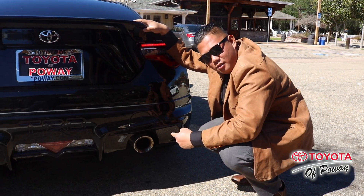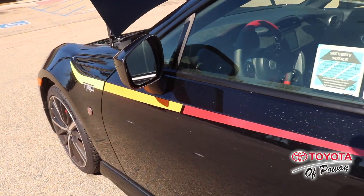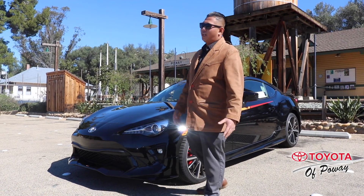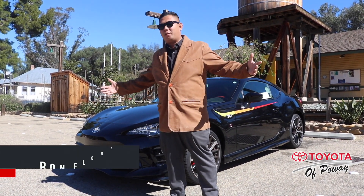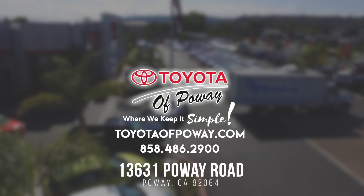It also comes with LED fog lights and taillights, TRD dual exhaust, TRD side graphics, and front, rear, and side under spoilers. Toyota 86 is a great choice for reliability. My name is Ron Flores, my phone number is 858-943-1058. Come see me at Toyota of Poway and we'll give you a VIP experience. Toyota of Poway dot com.